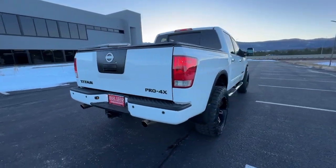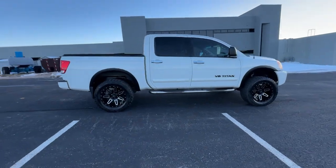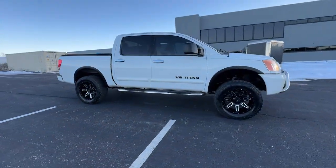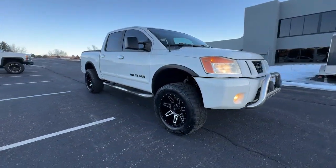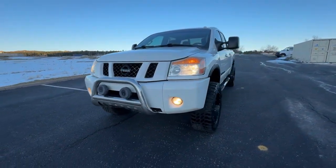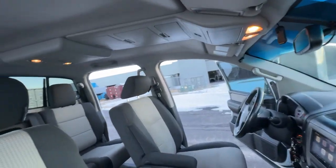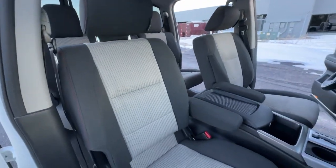These are just some of the great options this vehicle comes with: keyless entry, fog lamps, four-wheel drive, satellite radio, Bluetooth connection, tire pressure monitoring system, aluminum wheels, trailer hitch, alarm. Add a new level of luxury to every excursion in this handsome Titan.